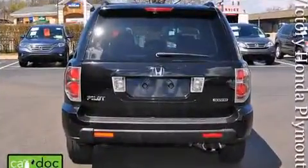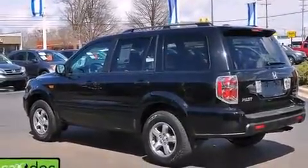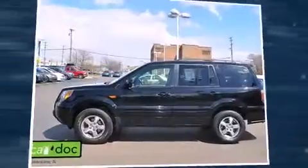Top features include remote keyless entry, front and rear reading lights, front and rear air conditioning, and one-touch window functionality.